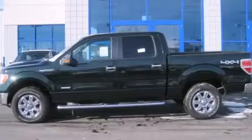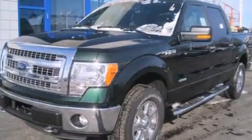This is a brand new 2013 Ford F-150, made for the job site, the trail, and the town.